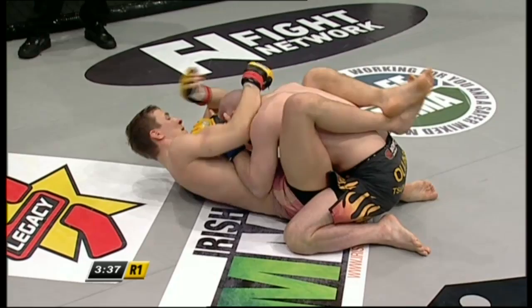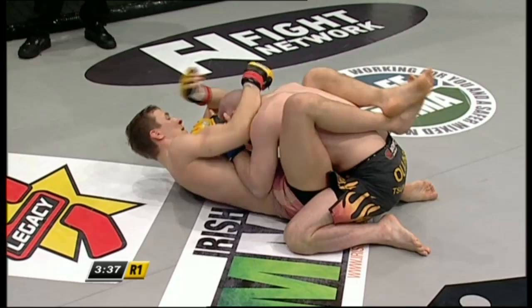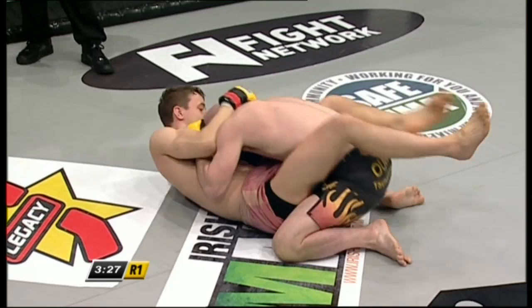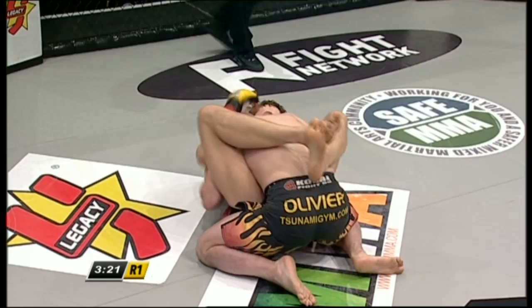Let's touch on that for a second because one of Robbie's main training partners is Luke Barnett, who is even taller than Martin Svensson — six foot six. Robbie's been dealing with that kind of limb length for some time. But Svensson is tricky on the ground. He's looking to open his guard, cut these angles, and attack. Olivier is going to have to be very careful indeed.